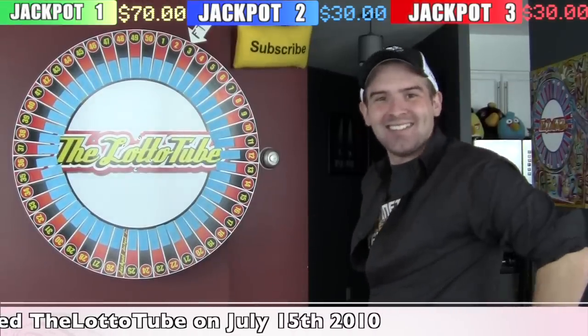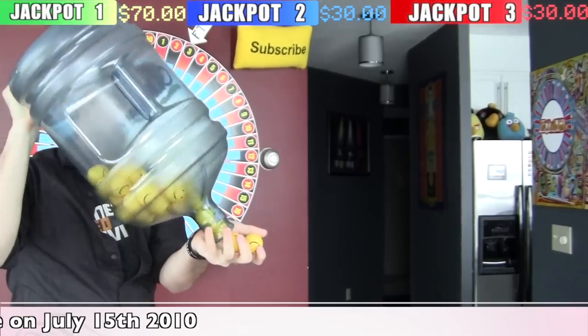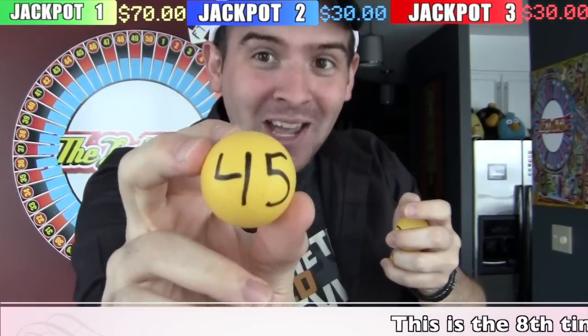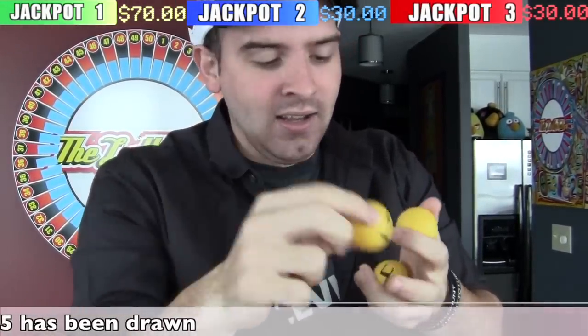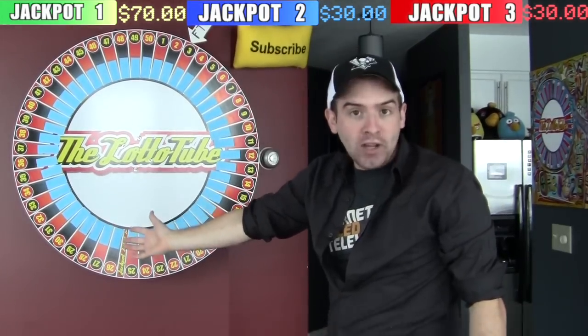Alright, let's pick some numbers. Your first number is 45. We got a 40-something number in the last like 7 videos in a row. Anyways, second number is 19, and your last number is 4. Those are your numbers this time guys — hope you got them right.